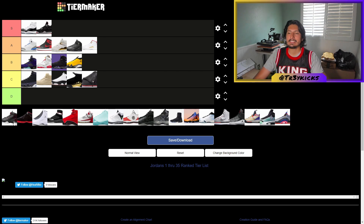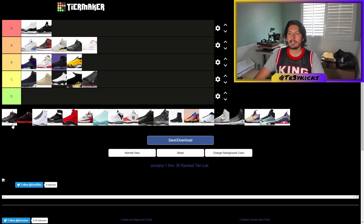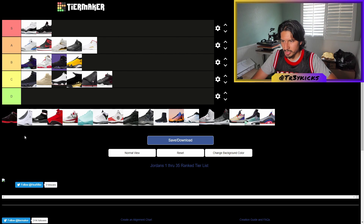The Jordan 17 — from this image it kind of looks like a spider, like a bunch of eyes looking at you. The colorway makes it look like a spider which is very cool. I'm gonna give the 17 a C.